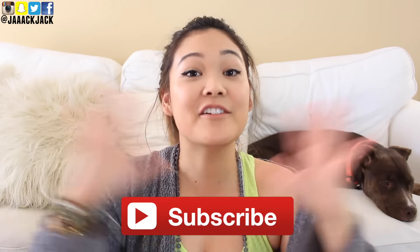Before we get started, I just want to introduce you to Zoe, who is the newest member of our family. Johnny and I just adopted her and she's so sweet. She's just going to chill here for the video, so I hope that's okay.